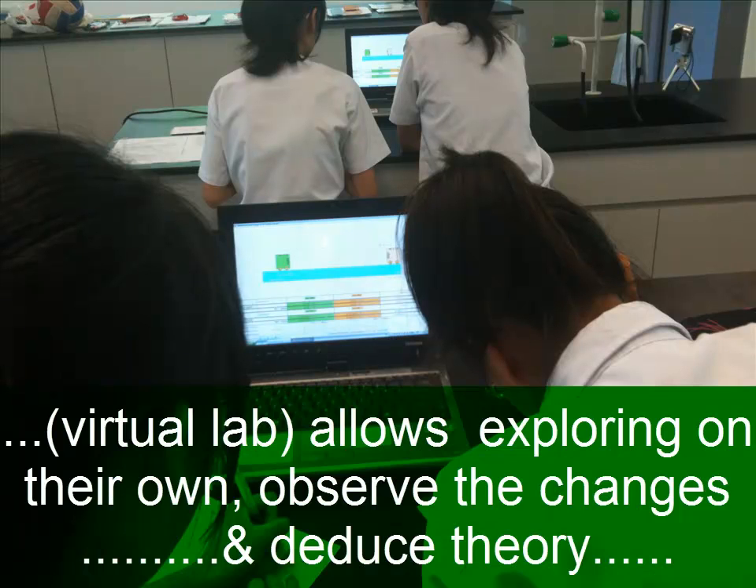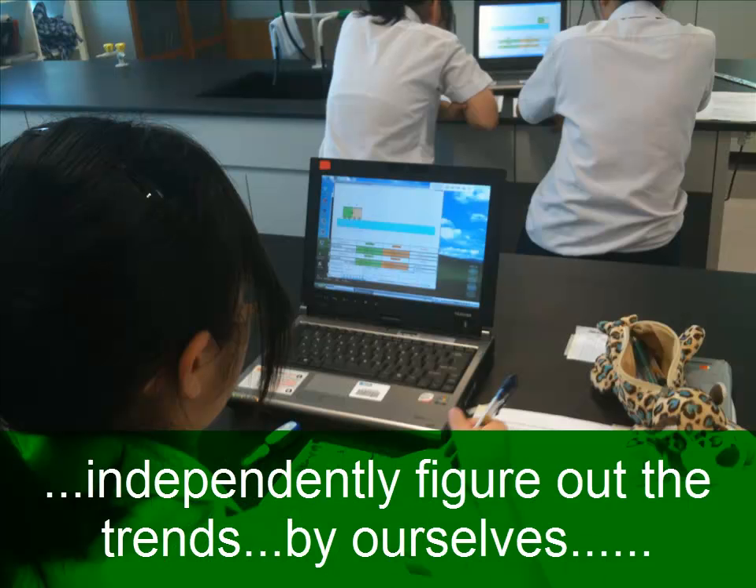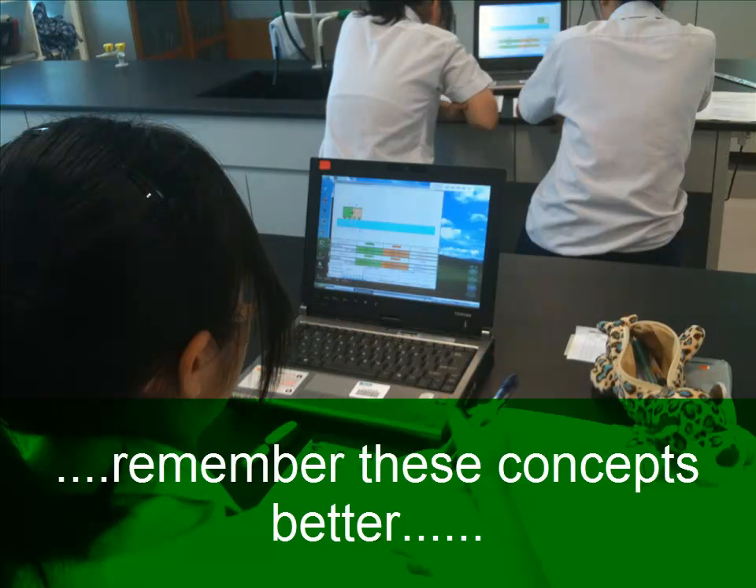It's better than lectures because it actually allows us to explore on our own, and then we can observe the trends and study them so that we can apply the theory. Rather than doing lectures where the teachers just tell us, we all learn more independently and figure out the trends and everything by ourselves, which somehow helps us remember these concepts better.